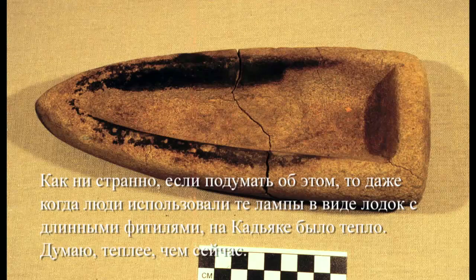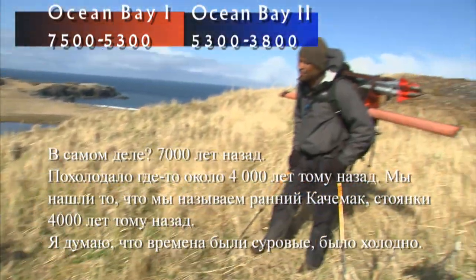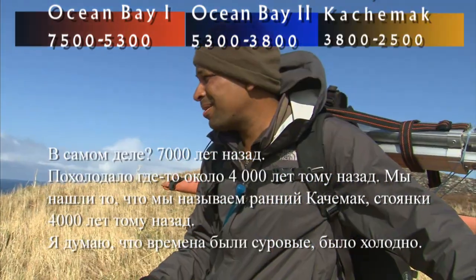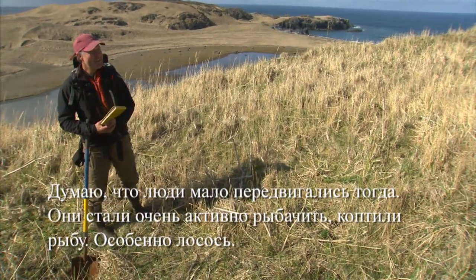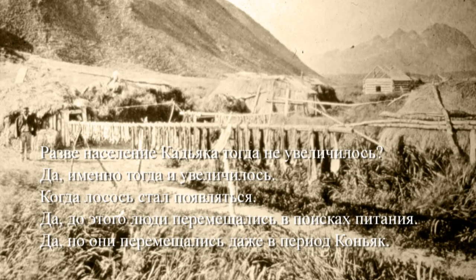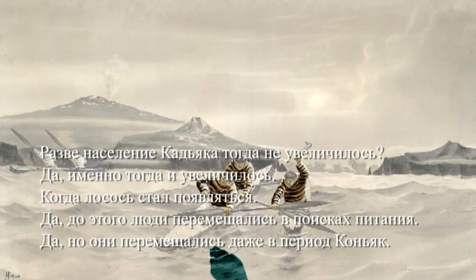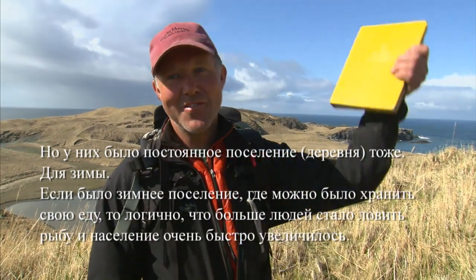Even when they were using those little boat-shaped lamps with the long wicks, it was really warm on Kodiak — actually warmer than today. That's 7,000 years ago, and then it got cold about 4,000 years ago. We found what we call early Kachemak — 4,000-year-old sites — and times were pretty hard on Kodiak. It was cold, people didn't move around as much. They started to fish like crazy, smoke fish, and really focus on salmon. The population on Kodiak actually increased then too, during the salmon period, because before that people were just moving from resource to resource. But once you have a winter village and you're storing your food, it makes sense to have more people to catch the fish, and then population goes through the roof.